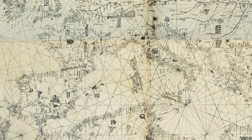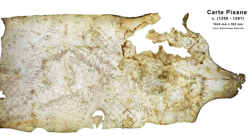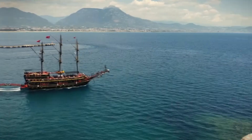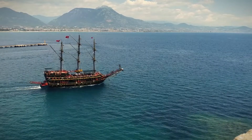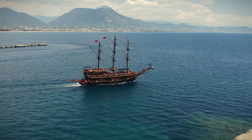The oldest surviving portolan chart, the Carta Pisana, dates back to the late 13th century. The age of exploration in the 15th and 16th centuries marked a turning point in cartography. As European explorers set sail to discover new lands, they needed more accurate maps to guide them. The development of the printing press further fueled the demand for maps, as they could now be produced and distributed more easily.